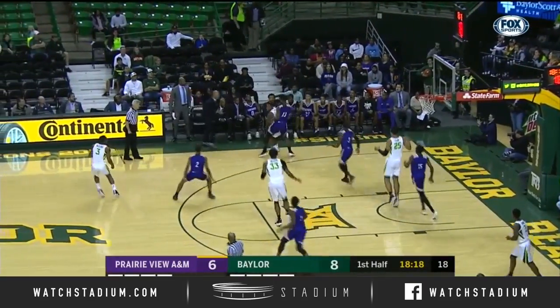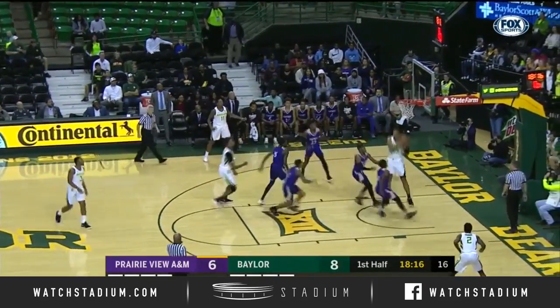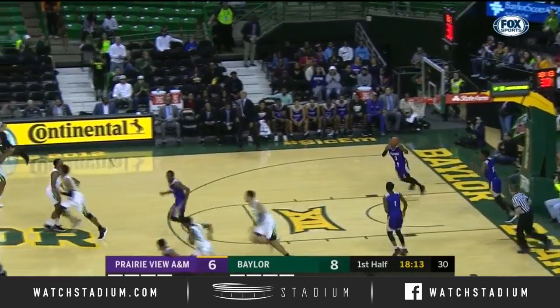Bandu. Pass cross-court. Nice pass down low to Tristan Clark, who jams it.